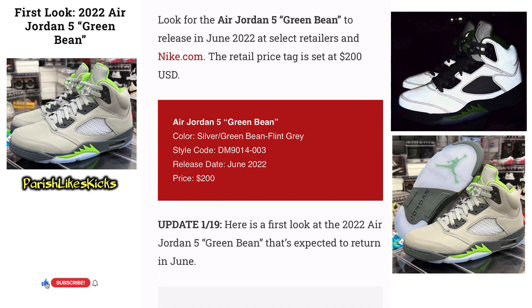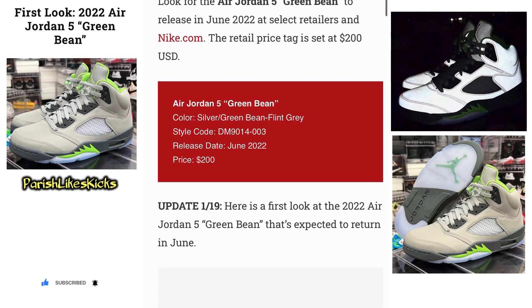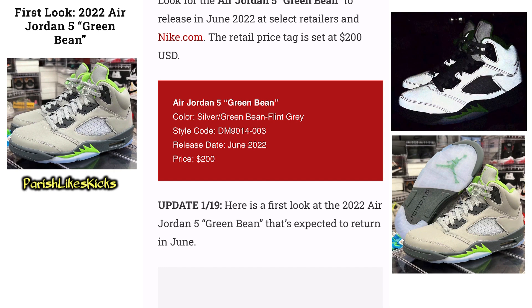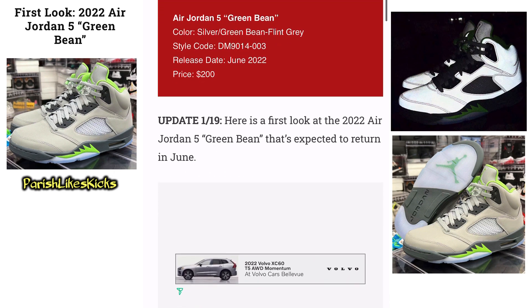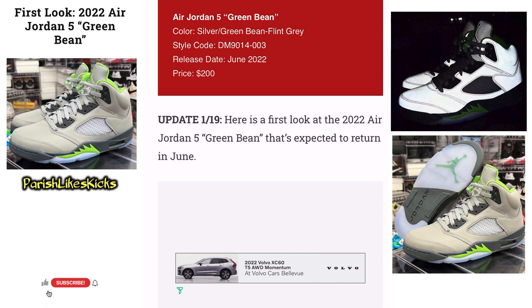Look for the Air Jordan 5 Green Bean to release in June 2022 at select retailers and Nike.com. The price tag is going to be $200. Not bad. So June of 2022 is the date you're looking for.